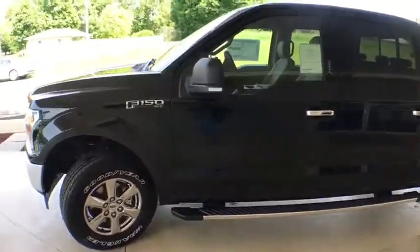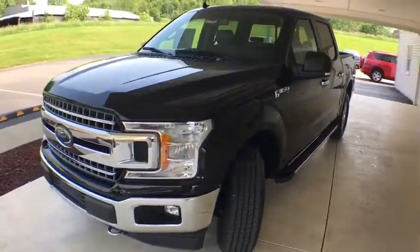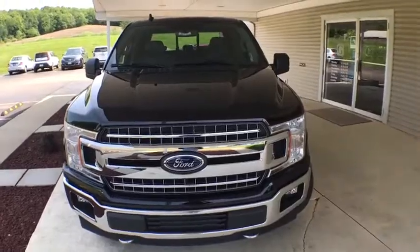Brake assist. Remote keyless entry. Panic alarm. Tilt steering wheel. Driver vanity mirror. A vehicle like this doesn't come along every day. Come in and get it before someone else does.